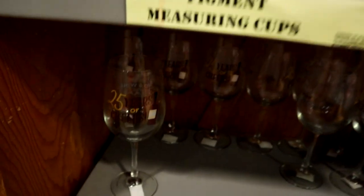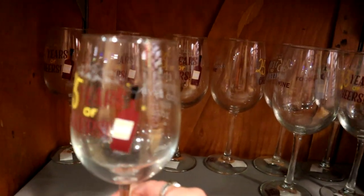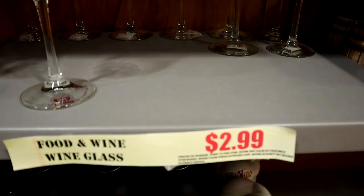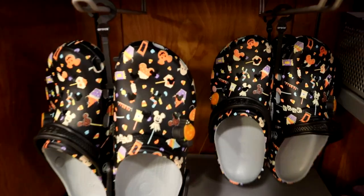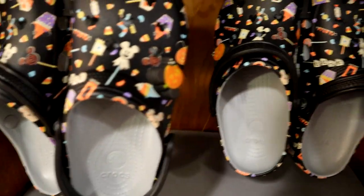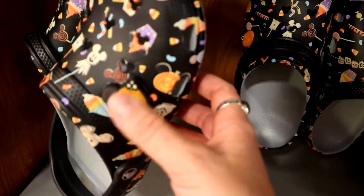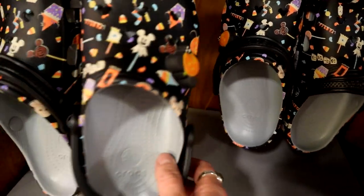They also have some Food and Wine Wine Glasses celebrating 25 years — Epcot International Food and Wine Festival — for $2.99. Still some of those big old bottles left for $8.99. They have some Halloween Disney Crocs — looks like only three pairs in larger sizes, around size 10 or 11 — but they light up! Oh my gosh, that's so cool. $25.